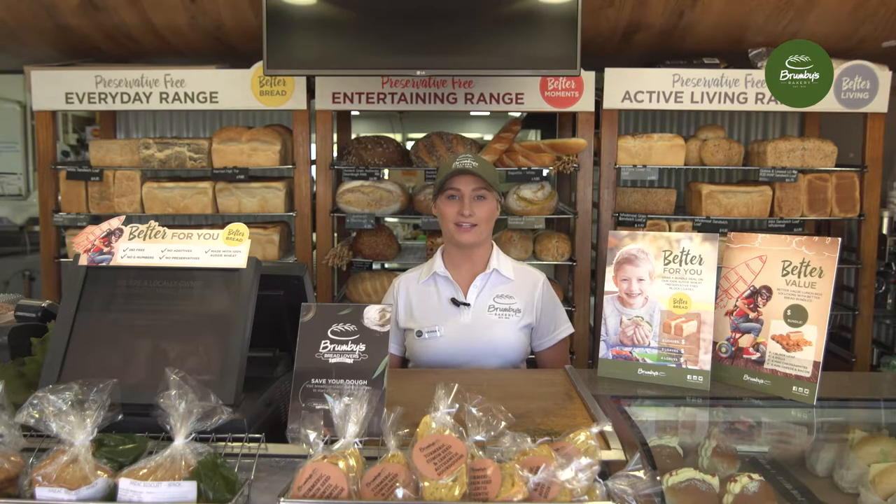The brand's next national campaign is the Better For You Bread Promotion. This promotion will give stores an opportunity to focus on our core preservative-free range and highlight our clean label bread and its benefits.